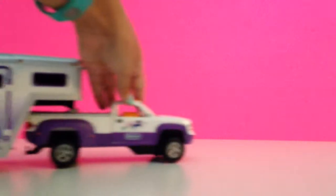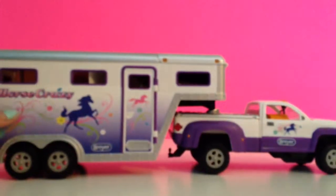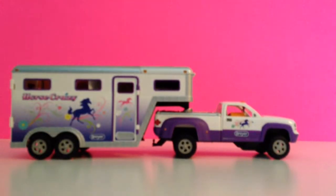Hi guys, welcome back to Toy VV Corner and today we have an opening. So today we filled this Briar horse trailer — the horse crazy trailer from Briar — with blind bags from Palace Pets and Littlest Pet Shop.